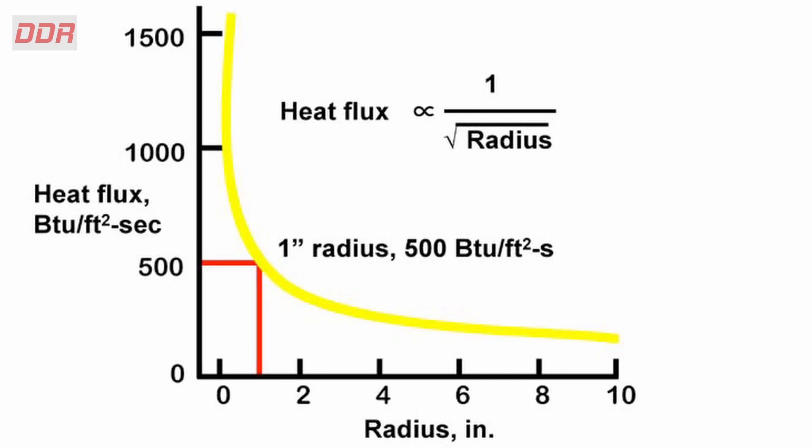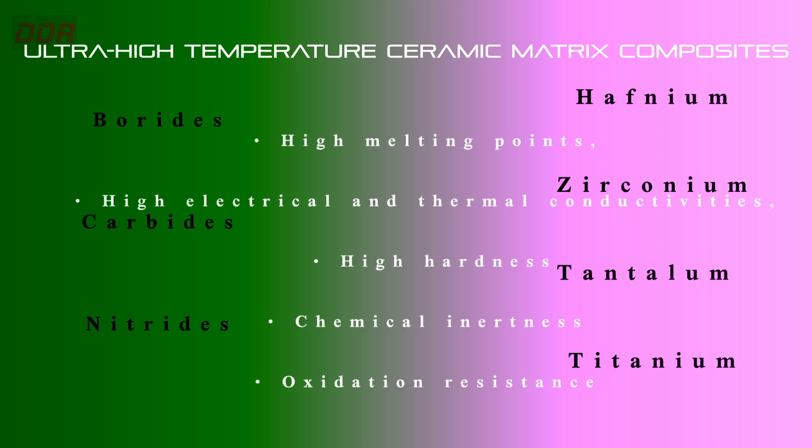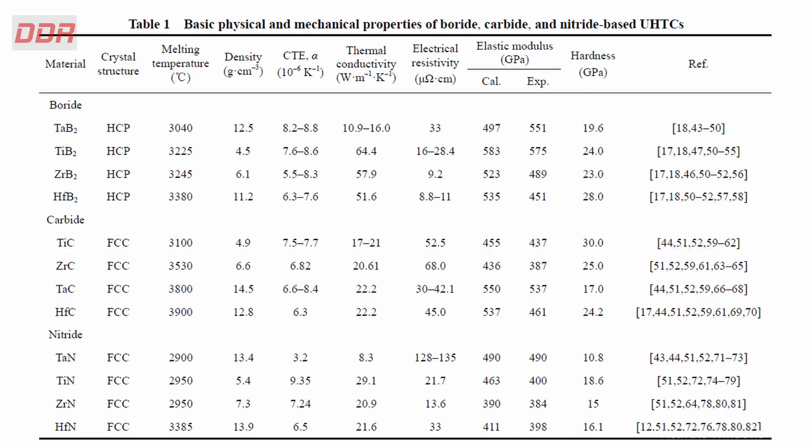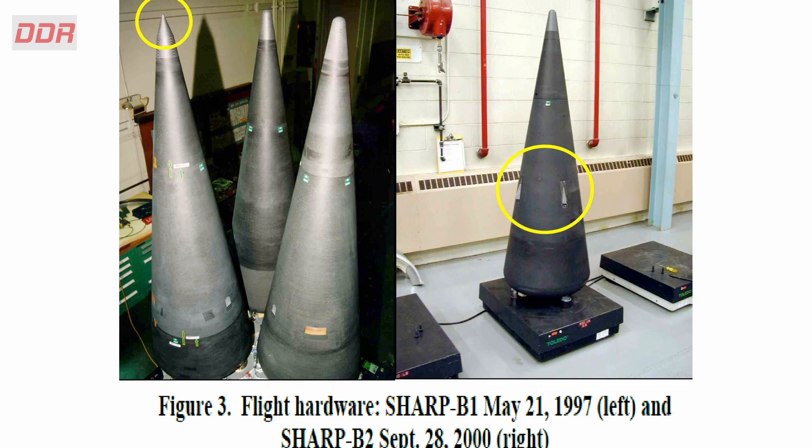At hypersonic speeds, temperatures can near 2000 degrees centigrade. To tackle such high temperatures, refractory ceramic compounds — such as borides, carbides, and nitrides of transition elements like hafnium, zirconium, tantalum, and titanium — have some of the highest known melting points. They also have high electrical and thermal conductivity, high hardness, and good chemical inertness and oxidation resistance, especially transition metal diborides. The earliest research on ultra-high-temperature ceramics (UHTCs) traces back to the 1950s in the United States on hafnium diboride (HfB2) and zirconium diboride (ZrB2), originally developed as nuclear reactor materials due to their excellent high-temperature corrosion resistance.